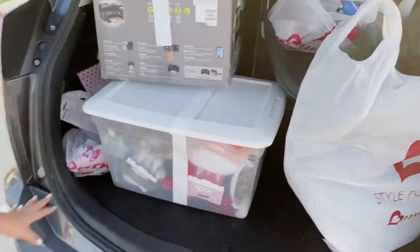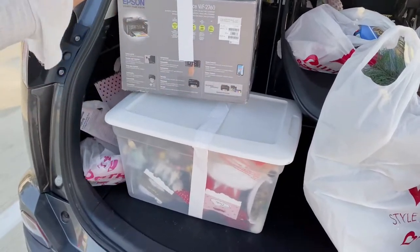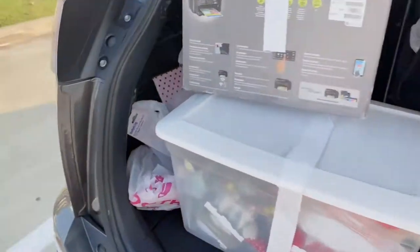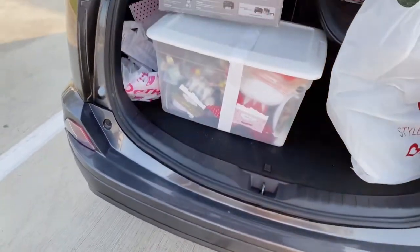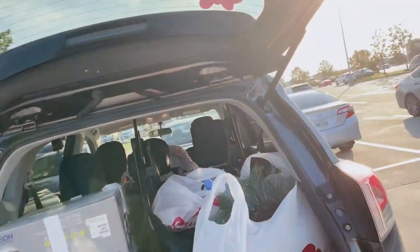Alright guys, we finished Burlington and this is why we bought the car — it's got space galore. We got all our Christmas stuff, the stroller, everything from Burlington. I have never been able to fit this much in the other car. It's got a lot of space, bags we bought, a little container behind these boxes, miscellaneous stuff — this car is amazing, guys. Definitely worth the investment and definitely a need. And now we're at Ross!